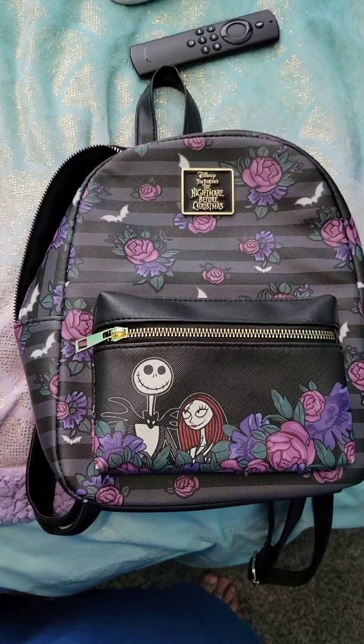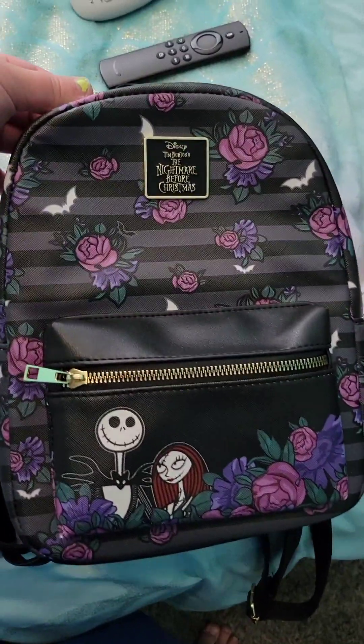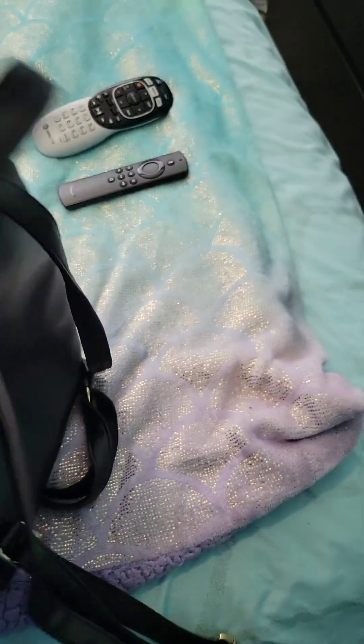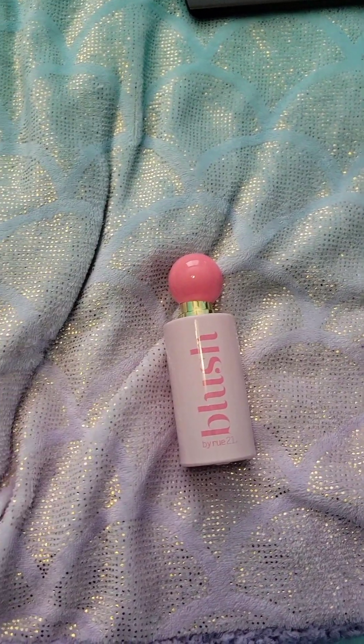Here is the bag I got at Spencer's — it's a Nightmare Before Christmas bag. It was like $50, pretty expensive, but other ones would have been like $80 and I wasn't gonna do that. It's nice and big.